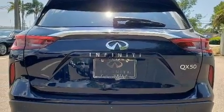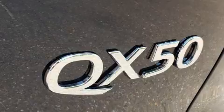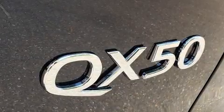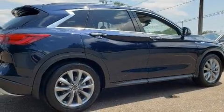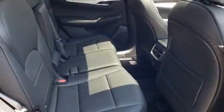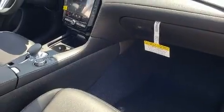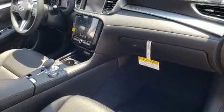Infiniti ensures the safety and security of its passengers with equipment such as dual front impact airbags, front side impact airbags, traction control, brake assist, anti-whiplash front head restraint, a security system, and four-wheel disc brakes with AVS. For added security, Dynamic Stability Control supplements the drivetrain.